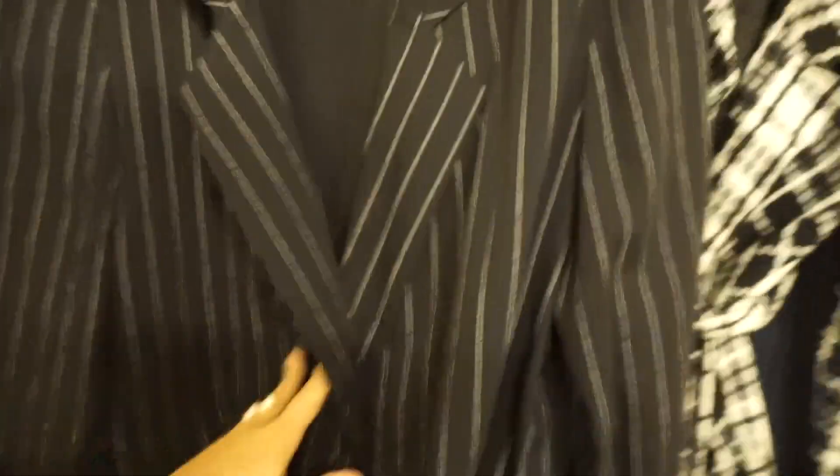Next I have this other pinstripe black one by the brand Katie Brooke. This one is five dollars.